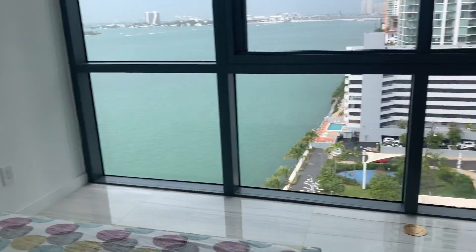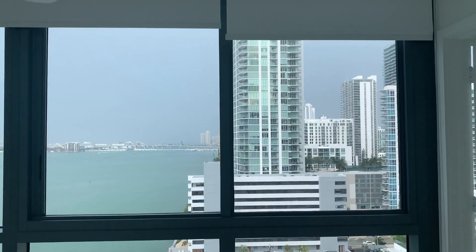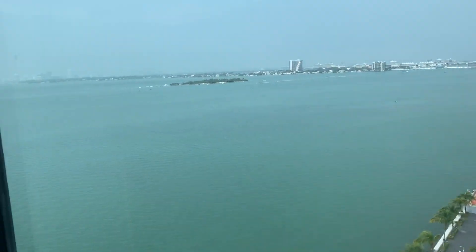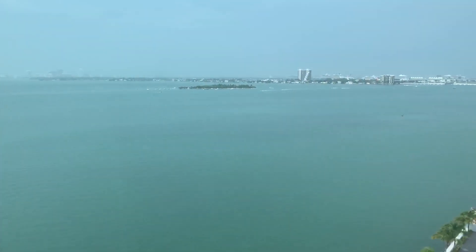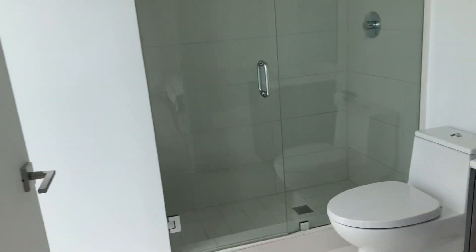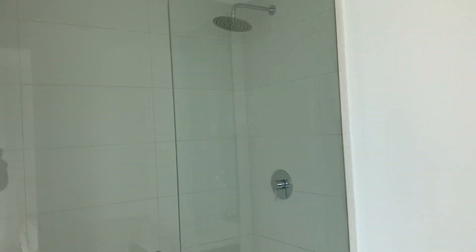Here is the children's bedroom. They have a nice view too, because like I said, the unit is on the corner. And here is the bathroom.